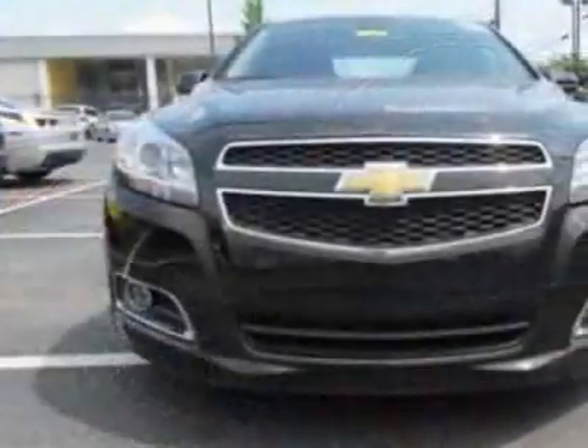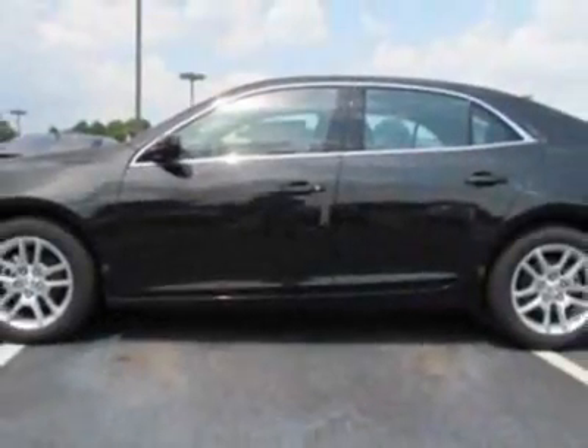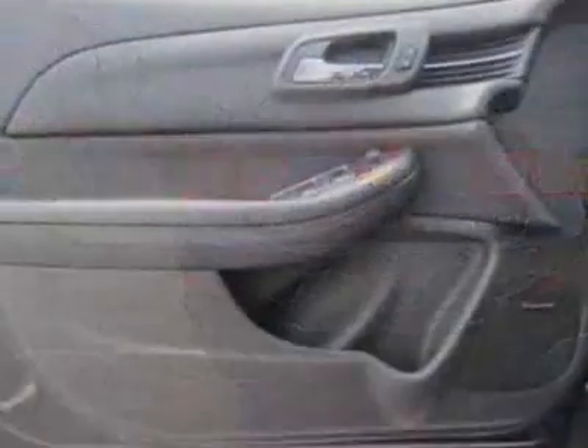This vehicle gets an estimated 25 miles per gallon in the city and an estimated 37 on the highway. This Malibu boasts a 2.4-liter engine and has a six-speed automatic transmission.